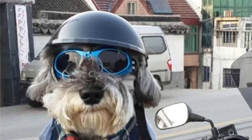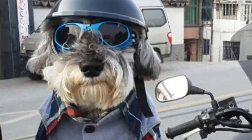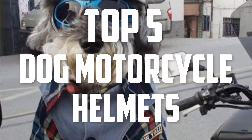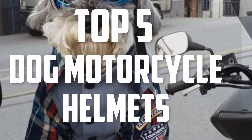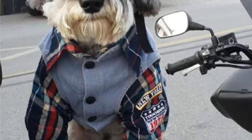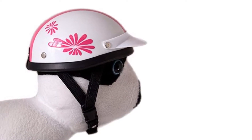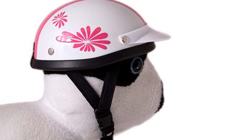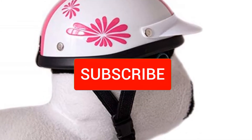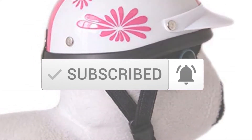Hello everyone, welcome back to another new video. In this video I'm going to talk about the top 5 best dog motorcycle helmets available on the market. I made this list based on my personal research and I tried to list them based on price, quality, durability, and more. If you want to see more information and the updated price, you can check out the description below. Also make sure to subscribe for more reviews. Let's get started.